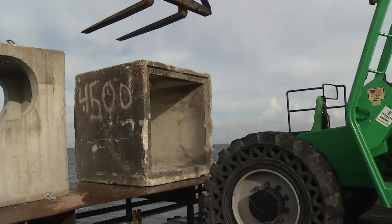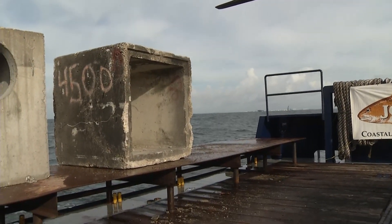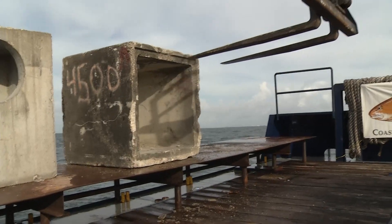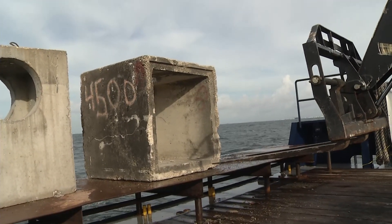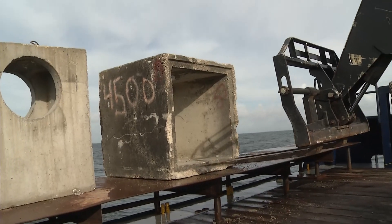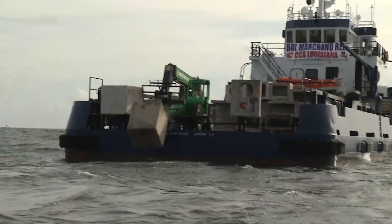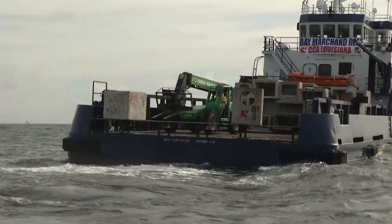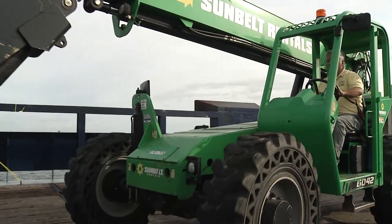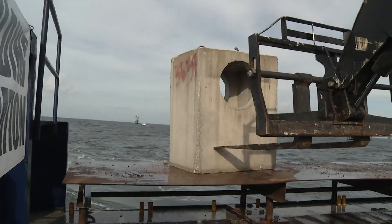We're going to lay the blocks on the bottom, and that way it gives the fish good habitat to grow and live. The platforms being removed from the Gulf of Mexico are being replaced by this reef building project that CCA Louisiana is doing, which is just phenomenal. It's going to replace the oil rigs as they move out, give fish good habitat to live and grow, and support the sportsman's paradise that Louisiana is known for.